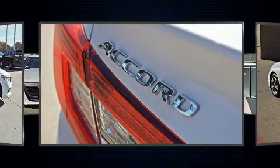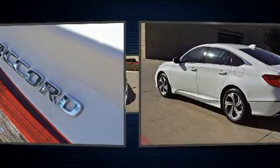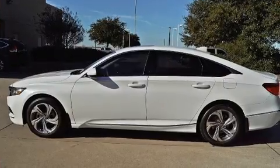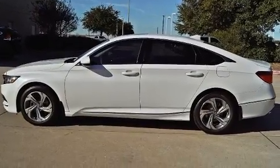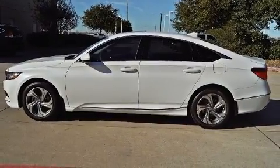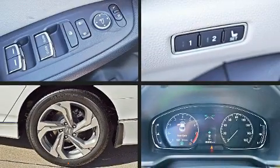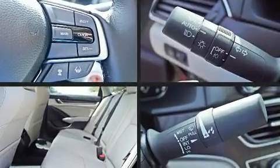Honda prioritized comfort and style by including a blind spot monitoring system, heated seats, and one-touch window functionality. Features such as automatic climate control and leather upholstery prove that economical transportation does not need to be sparsely equipped.